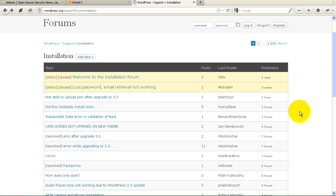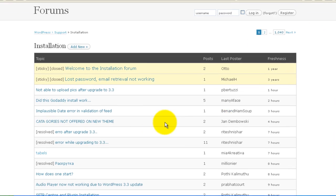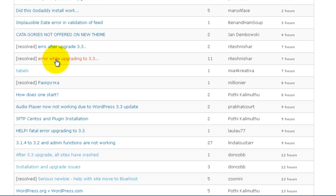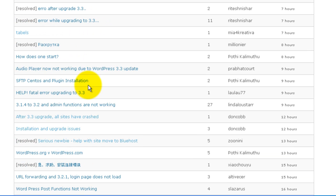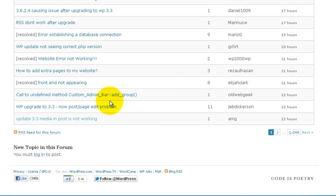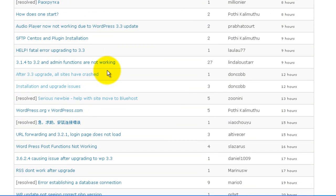Every time WordPress puts out a new release, if you look in the forums, you see people posting about having problems after upgrading. For example, if we look in the forums today: not able to upload pics after upgrade to 3.3, error after upgrading, error while upgrading, fatal error upgrading to 3.3, after 3.3 upgrade all sites have crashed. If you scroll down through here, there are just dozens of these calls for help.